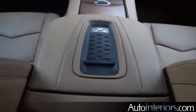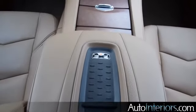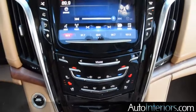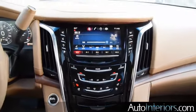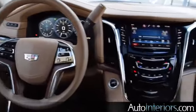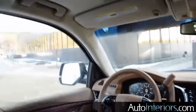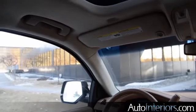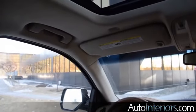Here in the center console armrest is a 4G LTE hotspot. Also the Cadillac user experience here, which is similar to the other Cadillacs that you'll see. The wood is described as exotic wood — we'll have to find out what type exactly. Aniline leather, and up here on the headliner and on the A-pillar trim is also Alcantara.